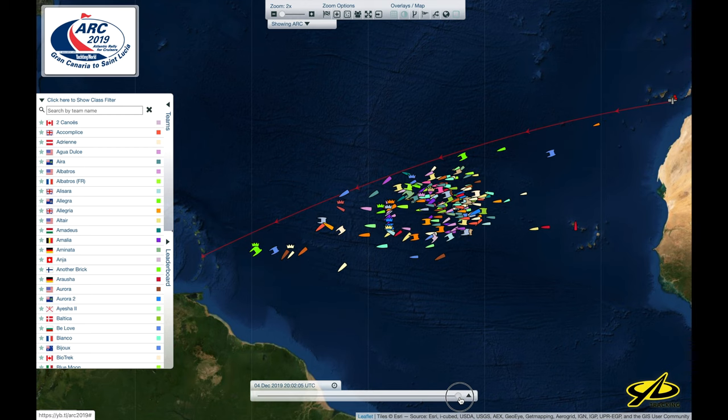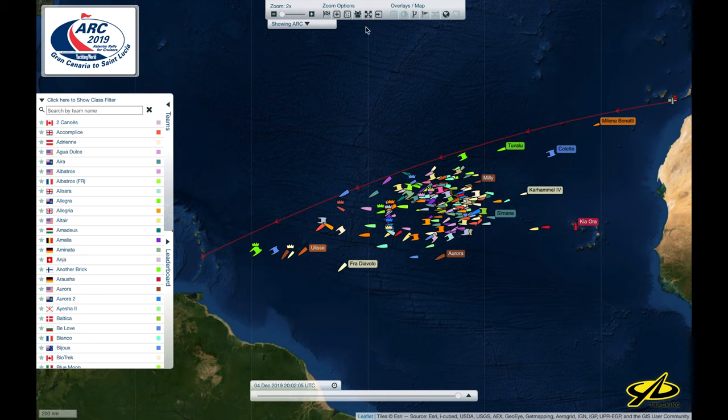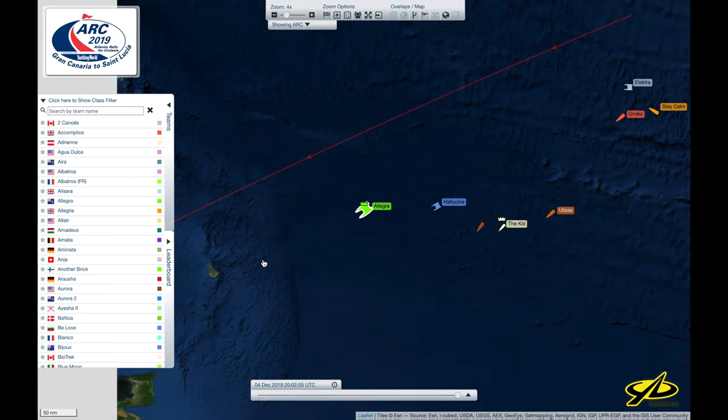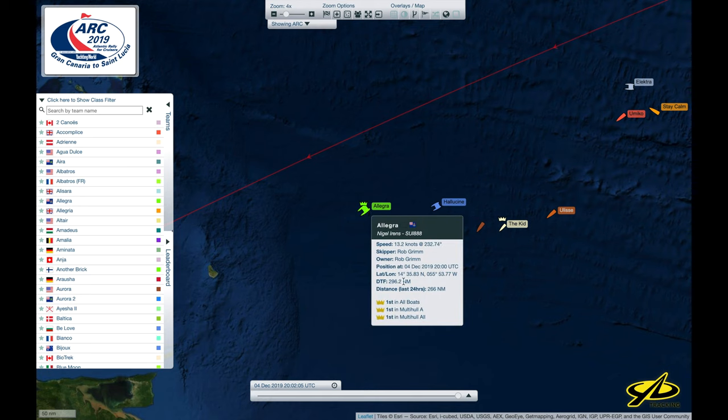We can see that the bigger catamarans and bigger racing boats are nearly at the end. If we zoom in a little bit and take a closer look at the boats up front, we can see Allegra very much in the lead at this point. They've been screaming along — currently reporting in at 13.2 knots. If we scroll back just a little bit, I noticed when I was checking in on them a little while ago...